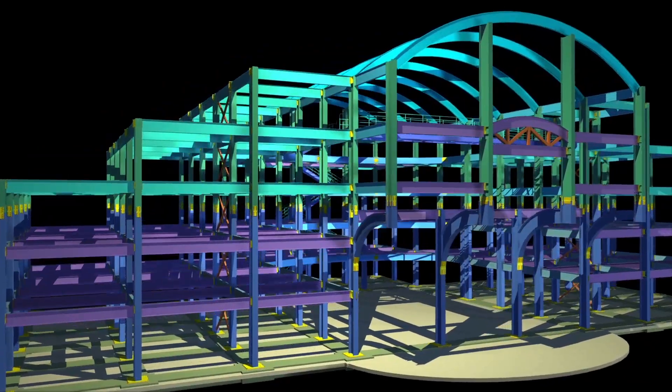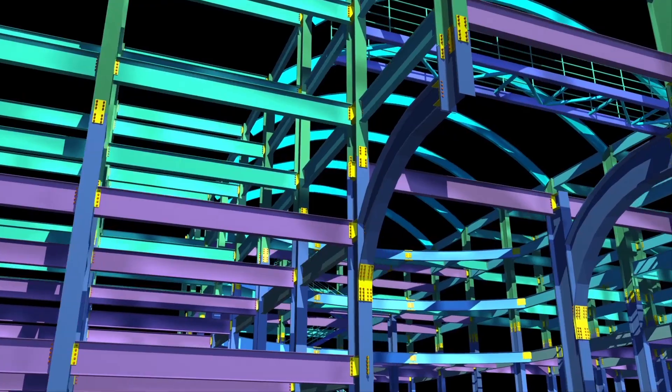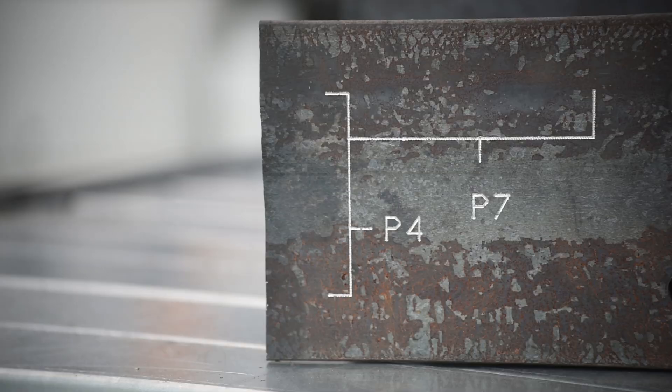Today the process starts with the downloading from the building information model of the required fabrication data. This seamless downloading of the data is without human intervention, and it also includes all the layout information for the required location, orientation, and matching part references for intersecting elements.